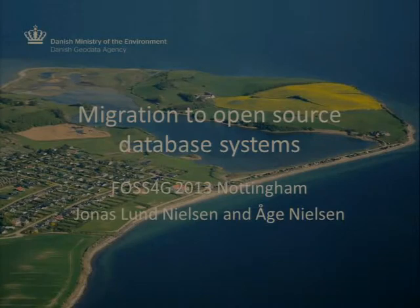We have three talks from MapServer developers, and this fourth talk is from Jonas Nielsen. He is from the Danish Geodata Agency, part of the Ministry of Environment. He's going to talk about how they've migrated to open source systems and the use of MapServer as part of that.